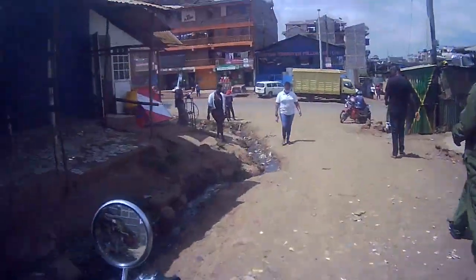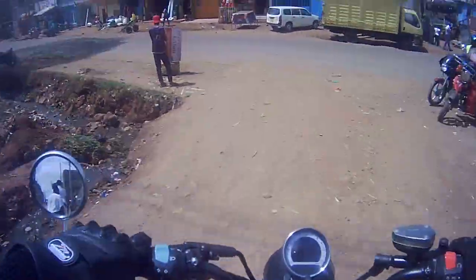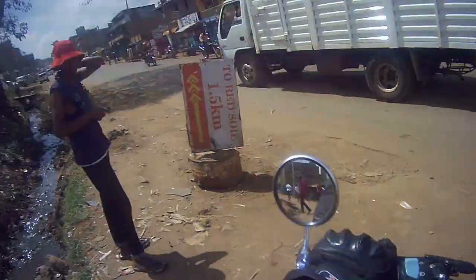The Zontes 250V is more aesthetically pleasing than the TNT 250 in my opinion. When you compare both bikes, there's definitely a slight difference in quality. Which one do you think is superior? Let me know in the comment section below — I'll answer them as soon as I can.